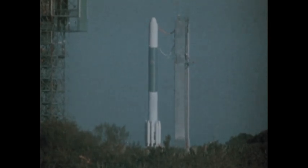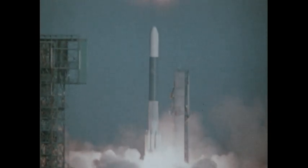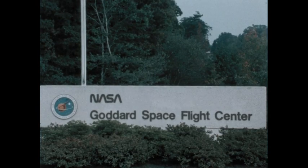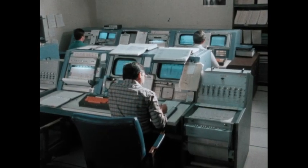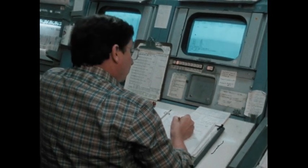In February 1980, the Solar Maximum mission was launched into Earth orbit. The satellite was designed to study solar flares, the violent eruptions that occur on the Sun's surface. Once aloft, Solar Max came under the control of NASA's Goddard Space Flight Center in Greenbelt, Maryland. One of the center's activities, monitoring seven onboard scientific instruments, would give scientists a better understanding of the Sun's explosive nature and its effects on Earth.